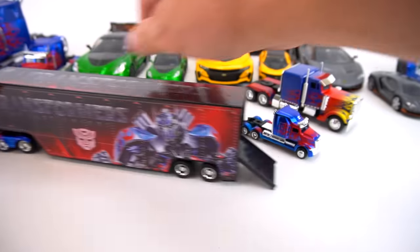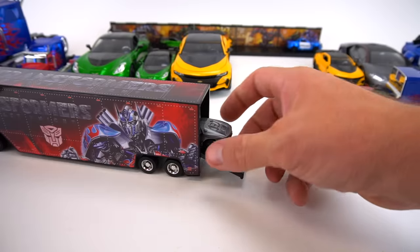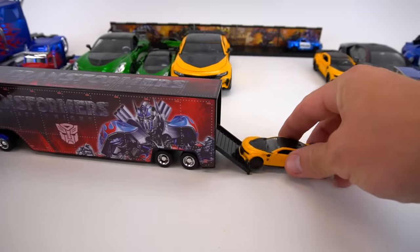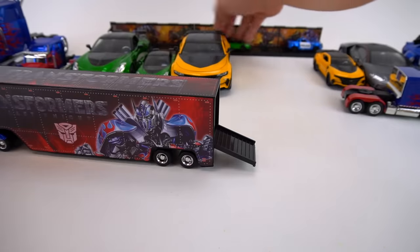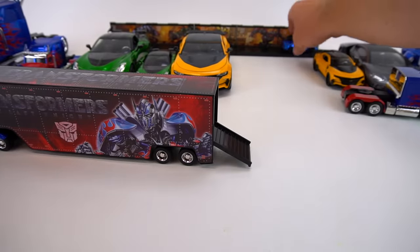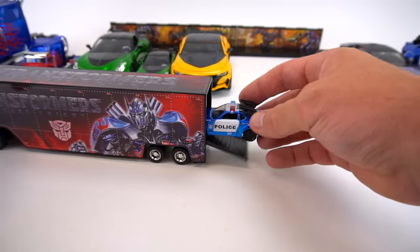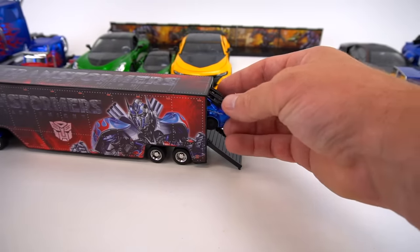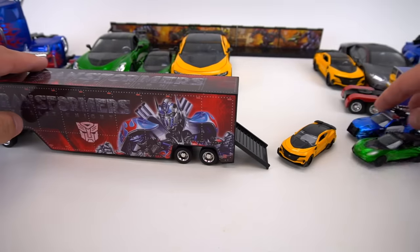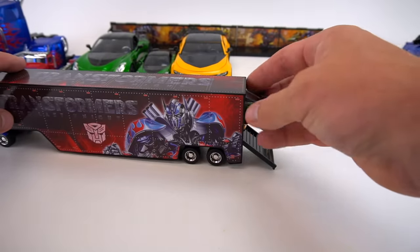Let's hook Optimus up. Gotta be slow with the high-performance engine like this. Okay, Hot Rod can go in, Bumblebee fits, Crosshairs can go in, and Barricade — do you think Barricade's gonna make it? Oh, he can't go in that way, but maybe he can go up, or if you put him in here — let's see. Oh, Bumblebee doesn't fit, I think somebody's too long.